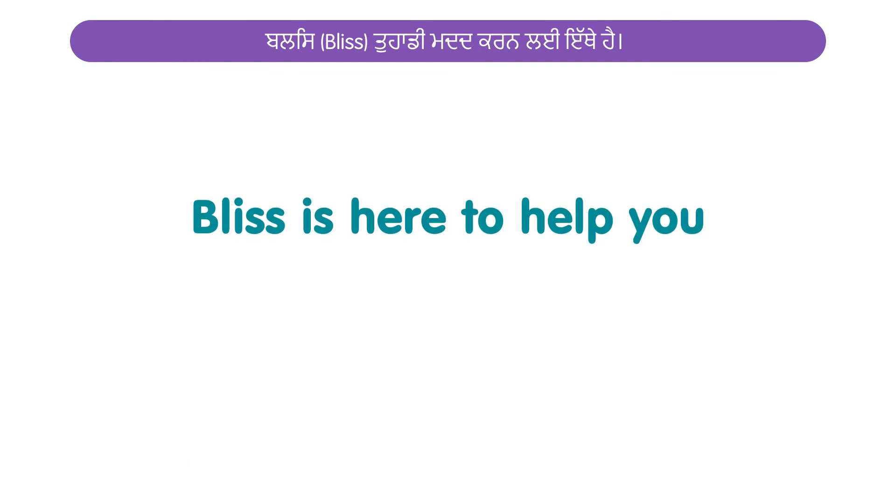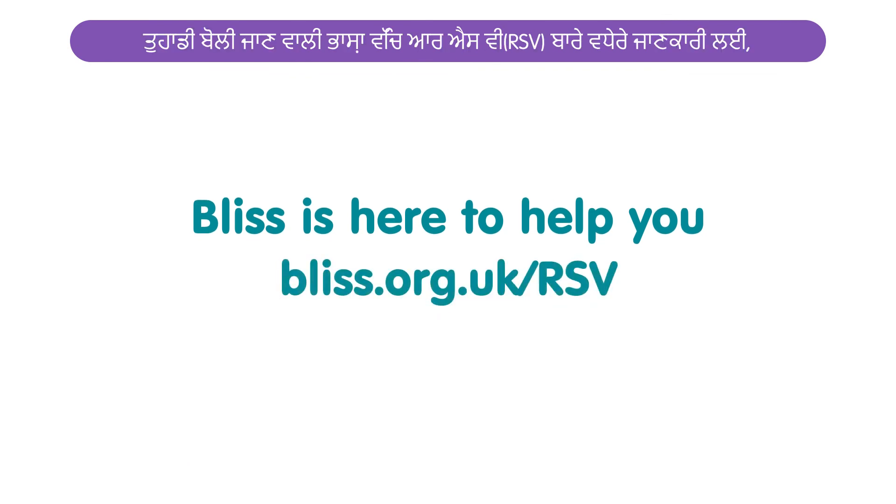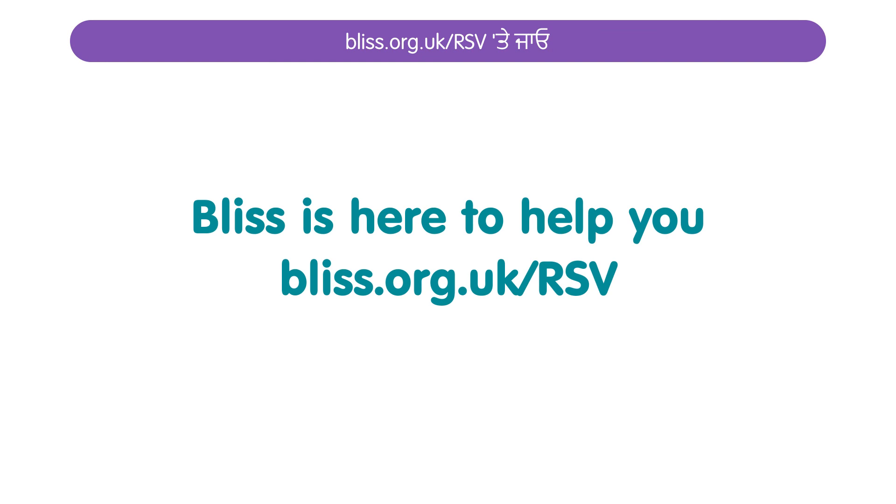Bliss is here to help you. For more information on RSV in your language, visit bliss.org.uk/RSV.